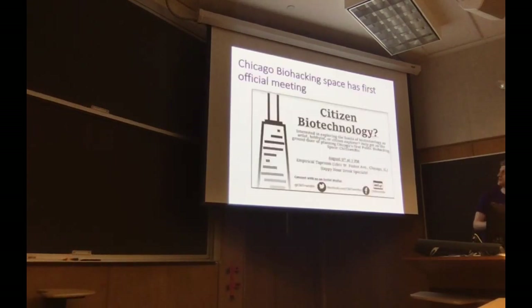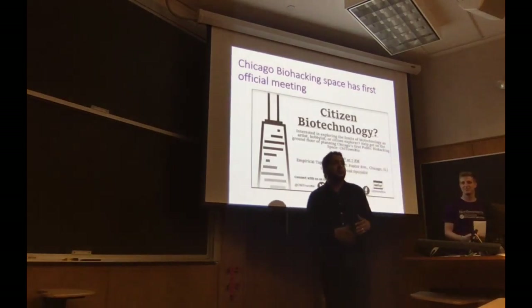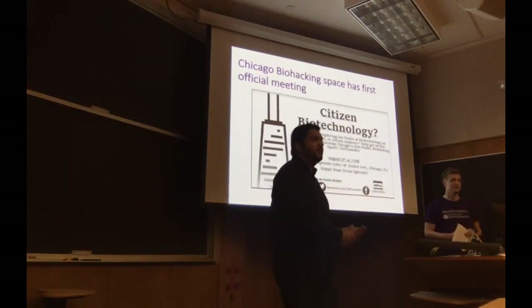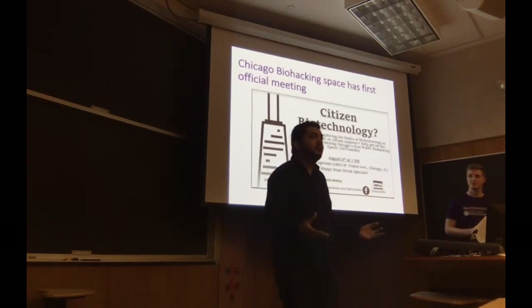We're going to start with our Chicago biohacking space that is launching. I'm Khaled, I'm a postdoc in the Lux Lab. When I moved to Chicago last year, I was surprised that the second city did not actually have a community biology space. This is really similar to the maker and hacker spaces that people have for creating software and hardware and just new and useful things.